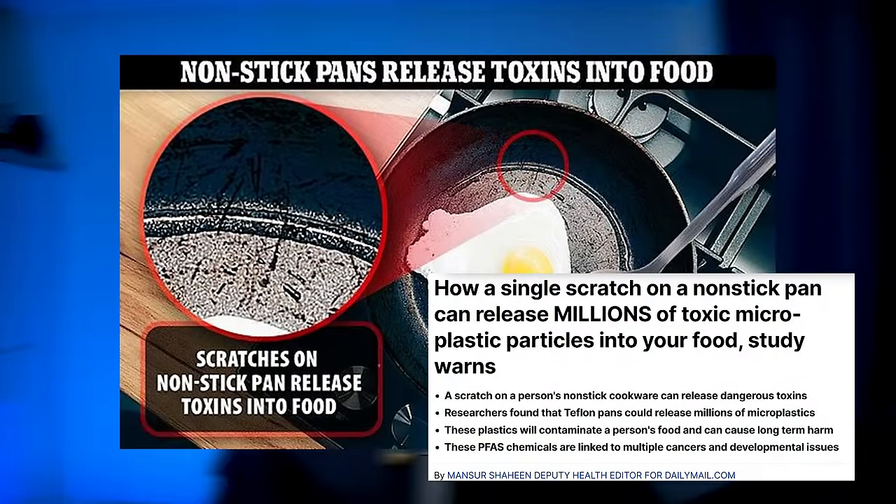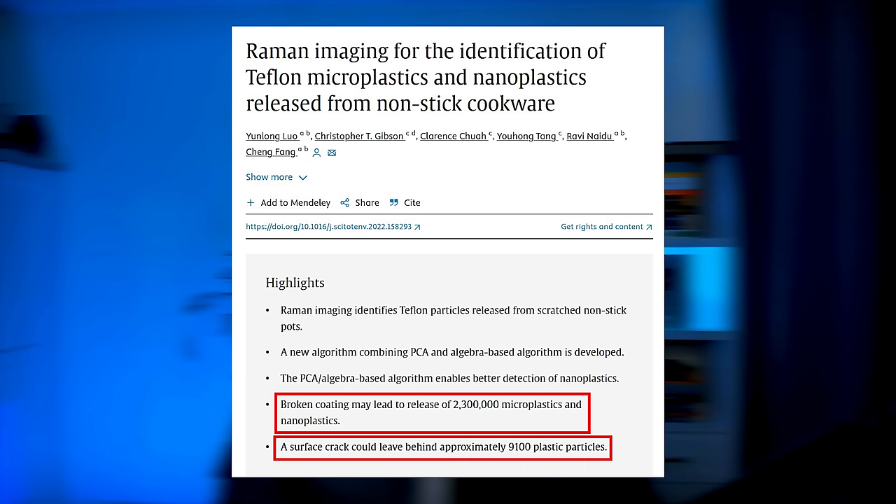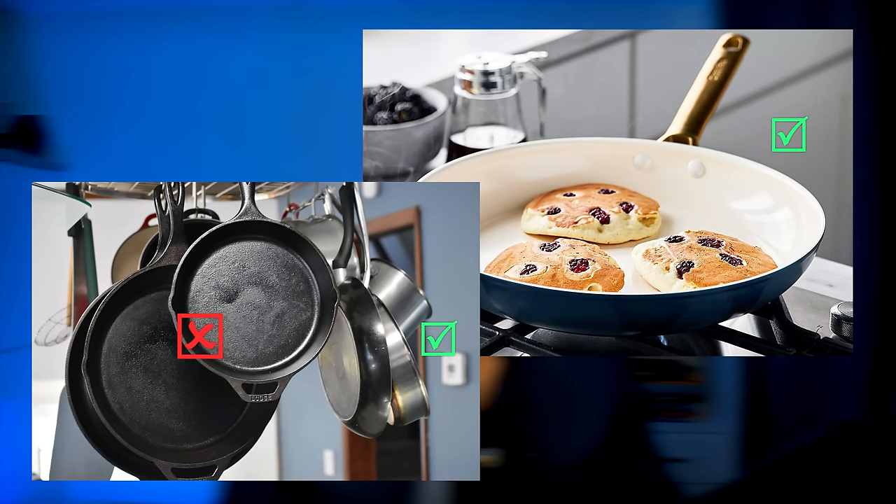Another source is Teflon nonstick frying pans. The coating is made of microplastics that, when scratched, releases into the food. A 2022 study found that a broken coating of nonstick cookware could release over 2 million micro and nanoplastics into the food, whereas a surface crack or scratch releases about 9,000 particles. Instead of using Teflon pans, the healthier option would be ceramic or stainless steel pans. I wouldn't recommend cast iron either, because it can leach iron into your food — high iron levels can be problematic for heart disease and liver disease.